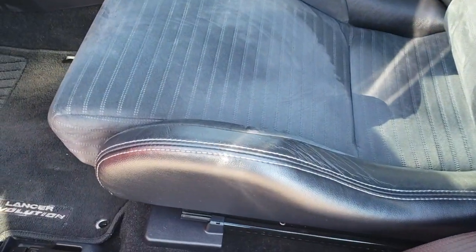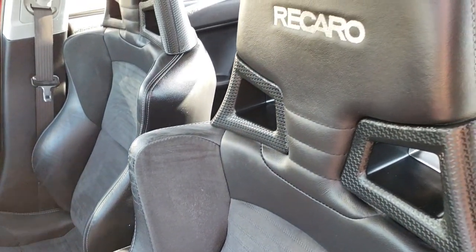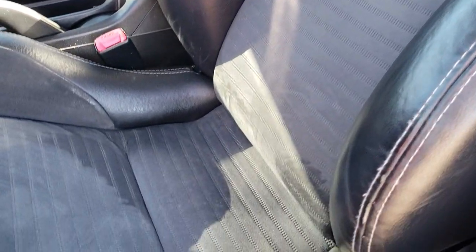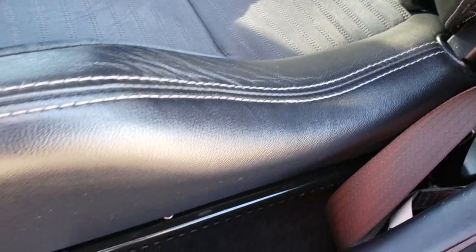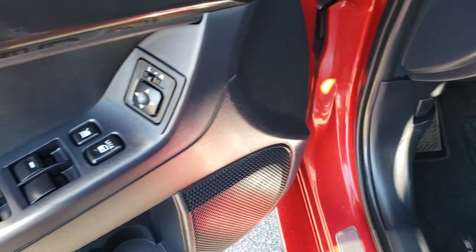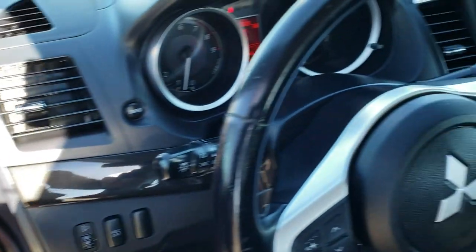Inside, the MR package gives you the black leather and suede Recaro seats. No rips or tears on the seat — it's in really nice condition. Factory floor mats are out. Power windows, power locks, power mirrors. You get the dark charcoal inserts on the dash and door trim.